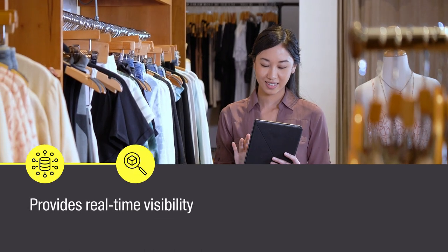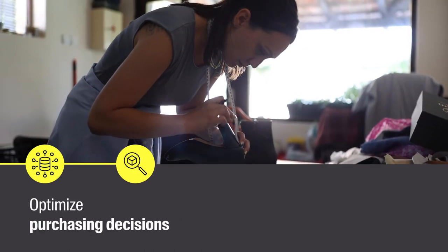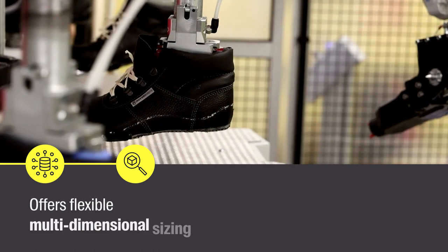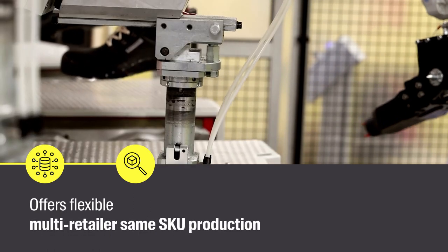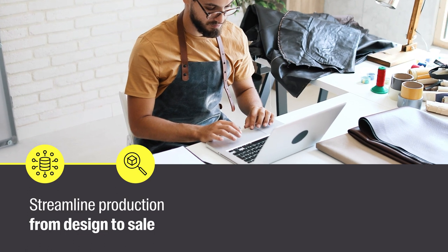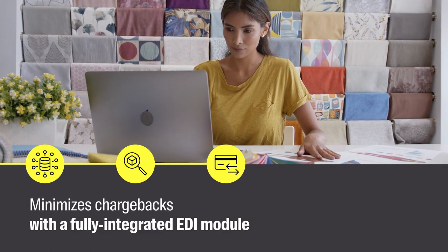Provides real-time visibility into inventory and sales so you can optimize purchasing decisions and improve profit margins. Offers flexible, multi-dimensional sizing and multi-retailer same-SKU production to streamline production from design to sale. Minimizes chargebacks with a fully integrated EDI module.